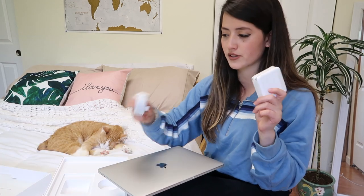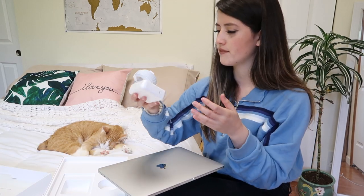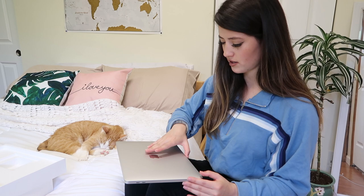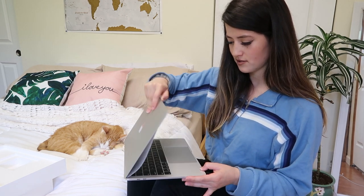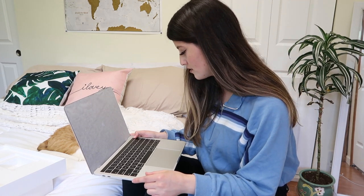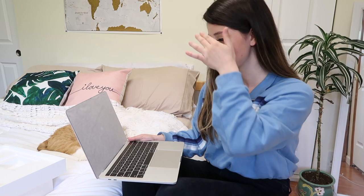It obviously comes with the charging cords and stuff. This is like the first reveal. So you open it like this. I can't believe this is mine. Like this doesn't even feel like it's mine. Obviously I bought it and everything, but I feel like I'm borrowing someone else's laptop.